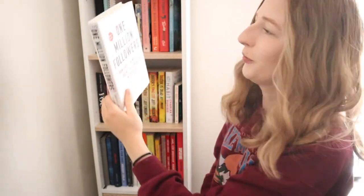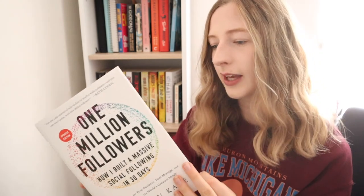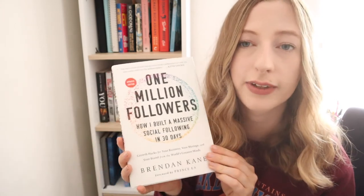I just noticed I have one more book: One Million Followers by Brendan Kane — the same guy who wrote Hookpoint. I'm currently reading this one, which is why it's at the top of my bookshelf. I'm really enjoying it so far. It's about building a brand on social media, building a following, getting subscribers — all that kind of stuff.